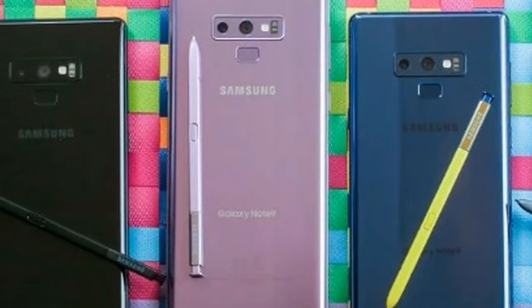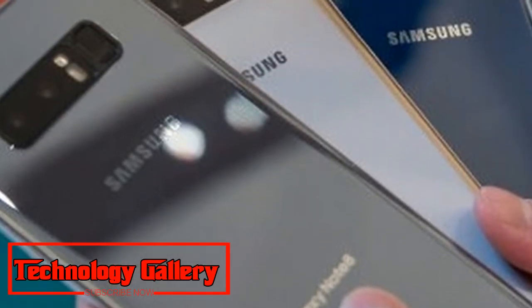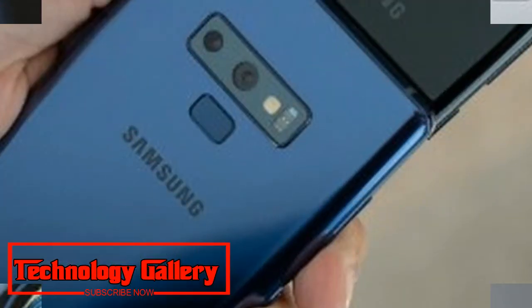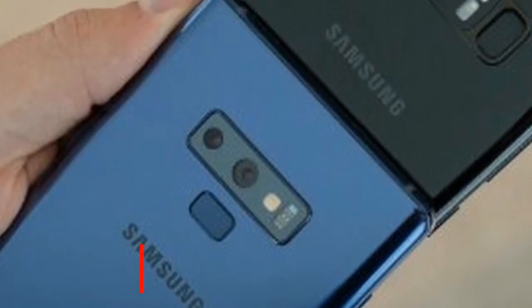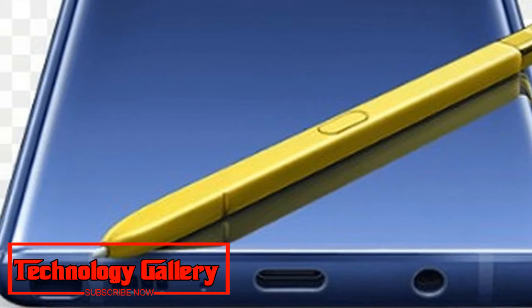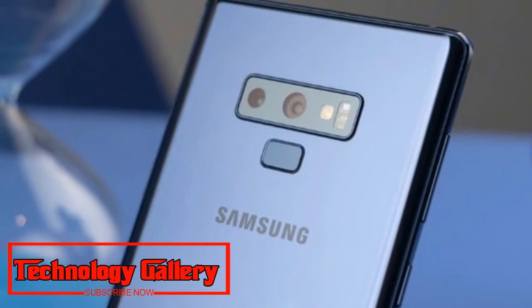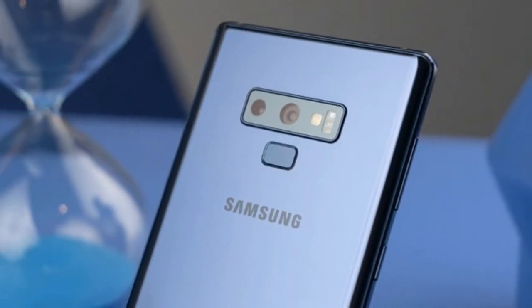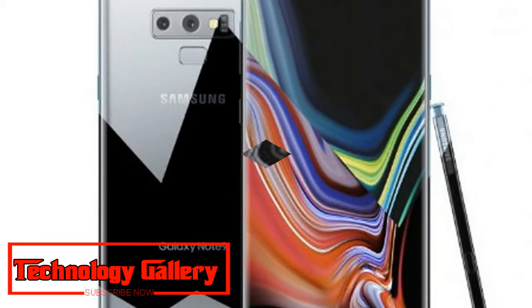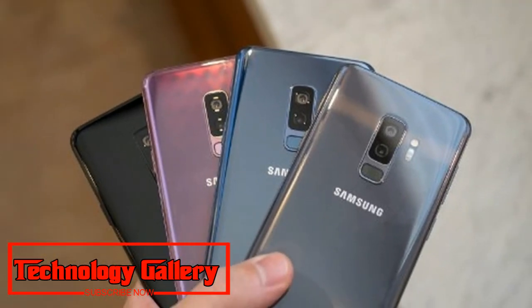The Galaxy Note 9 sports a dual camera setup on the back, comprising a 12MP dual-pixel sensor with variable f/1.5 and f/2.4 apertures, alongside a 12MP sensor with an f/2.4 aperture. On the front, it features an 8MP camera with an f/1.7 aperture for selfies. Connectivity options include 4G VoLTE, Wi-Fi 802.11ac, Bluetooth v5.0, GPS, NFC, ANT+, USB Type-C, and a 3.5mm headphone jack.